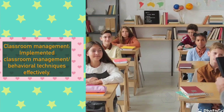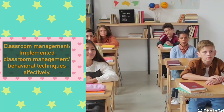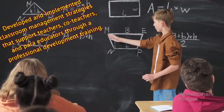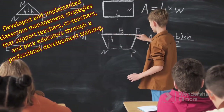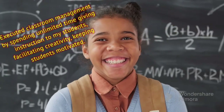The first skill we have is classroom management. You can explain this in your resume or CV. You can explain that you have implemented classroom management techniques, and developed and implemented classroom management strategies that have supported teachers, co-teachers and para-educators through professional development training.